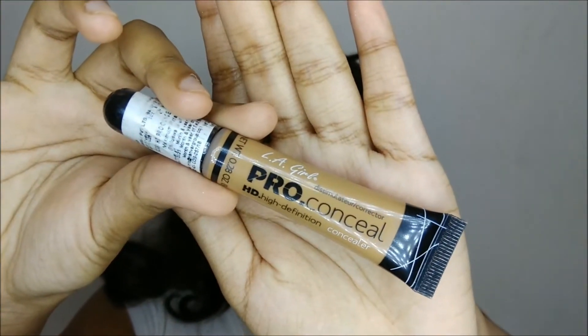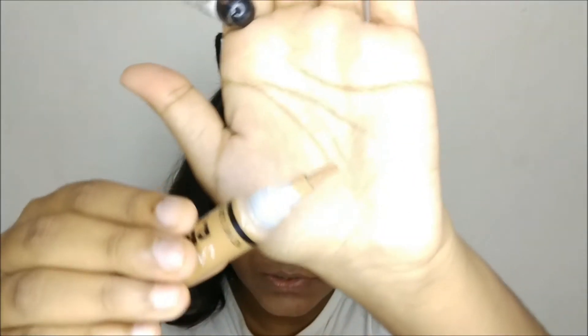Next I'm going to use a concealer. I have the LA Girl Pro Concealer in the shade Flan. It has a brush applicator, which is great. I've used this once before but it's a bit darker for my skin tone, which is why I wasn't using it — but now I'll see how it works. It has a very heavy orange undertone to it.